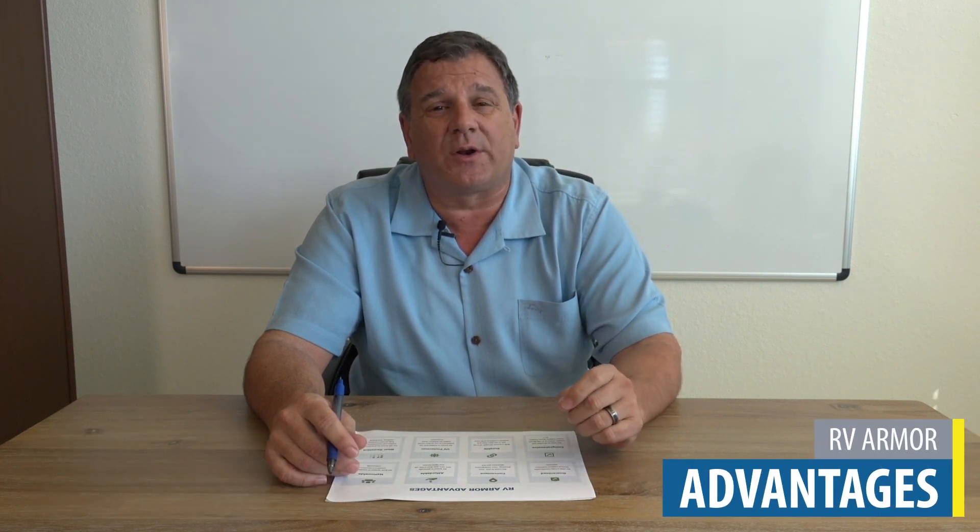Hi, this is Leith Axton, president of RV Armor. Today I want to talk to you about the top 20 advantages of having an RV Armor roof.